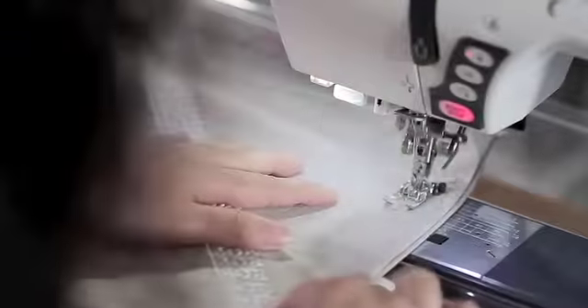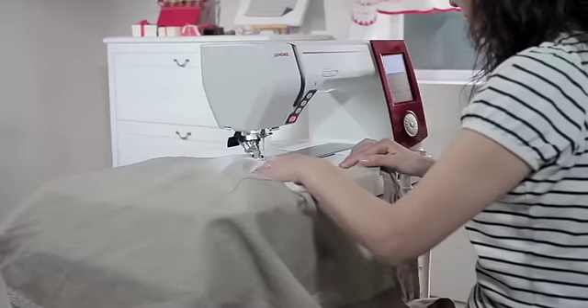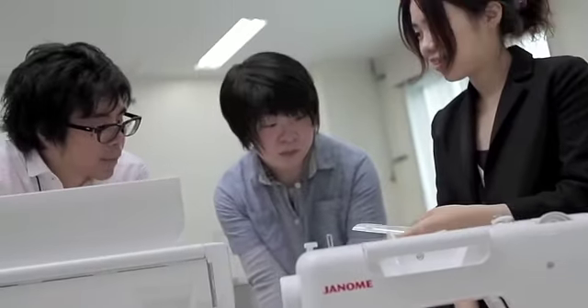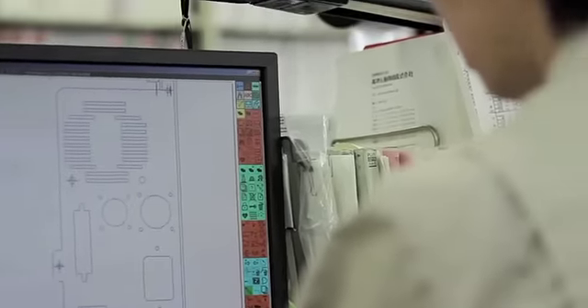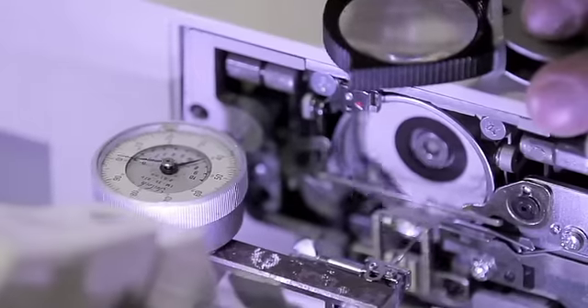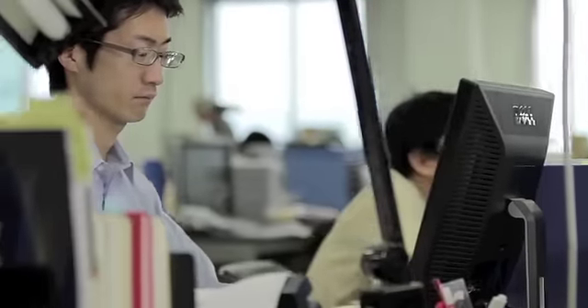Janome makes every machine we sell. Most of our competitors cannot make this claim. Now, Janome designers and engineers are proud to introduce a machine they've been working on for years — a new machine that has set a new standard for precision, advanced features, and ease of use. It's with great pride that we offer it to customers worldwide.